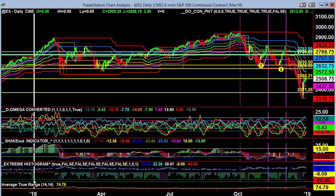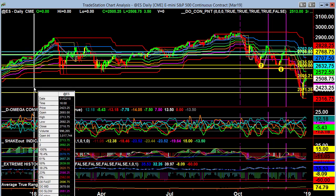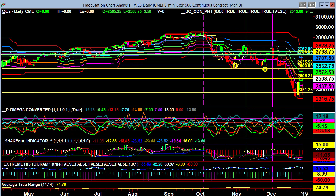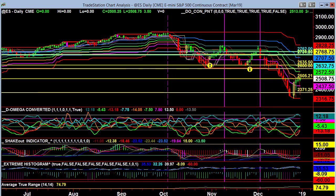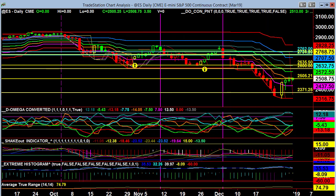What better way to start than to look at where we began. The previous year, back in 2018, was all the way up at 2693 for the open. And of course, we ended all the way back down at 2508. It was really still a powerful year. We had very excellent readings throughout, and as the year progressed, we really started to get that October move that really punctuated everything.